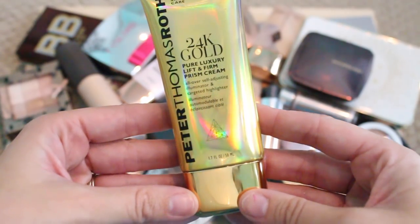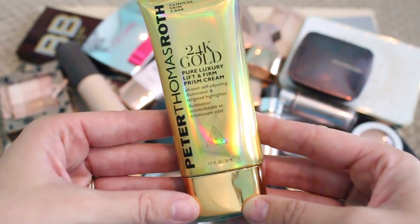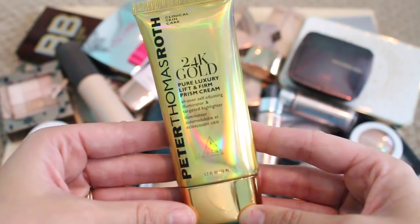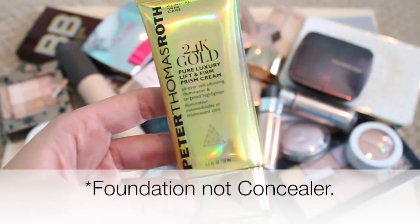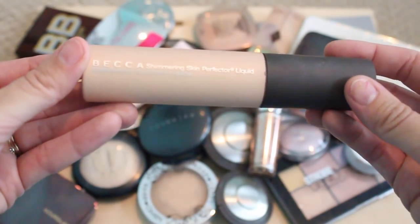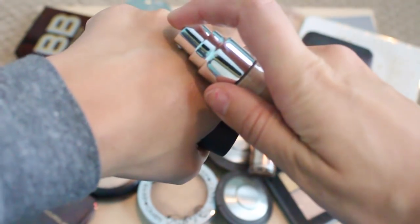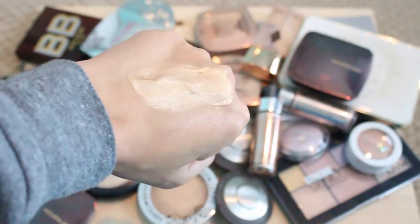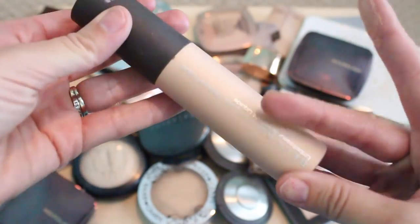I'm gonna start with my liquid highlighters. This is the Peter Thomas Roth 24 Karat Gold Prism Cream — I talked about this in my favorites last month. I absolutely love this; I use it in conjunction with my Too Faced Born This Way concealer and it just creates a really pretty glow. Definitely keeping this. This is the Becca Shimmering Skin Perfecter in Champagne Pop. I really really like this — it packs a punch but it is beautiful. I like to put just a little bit on the high points of my cheeks and blend it out with a beauty blender. Love this, keeping this for sure.